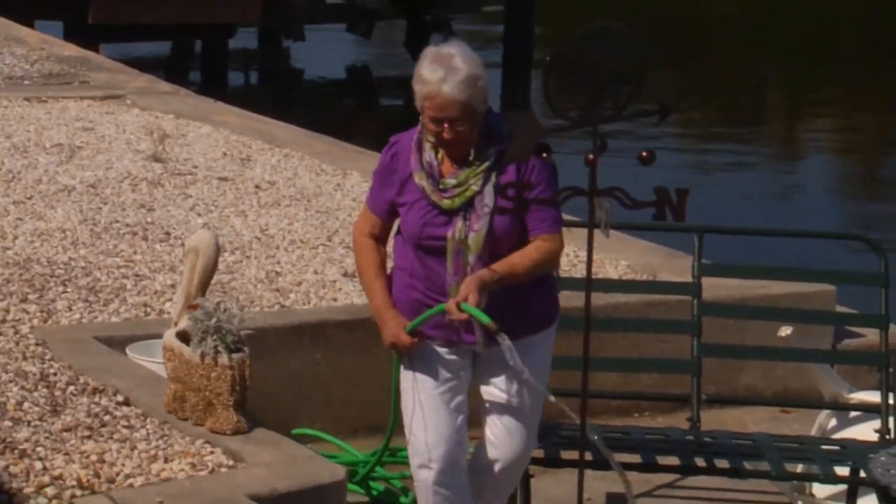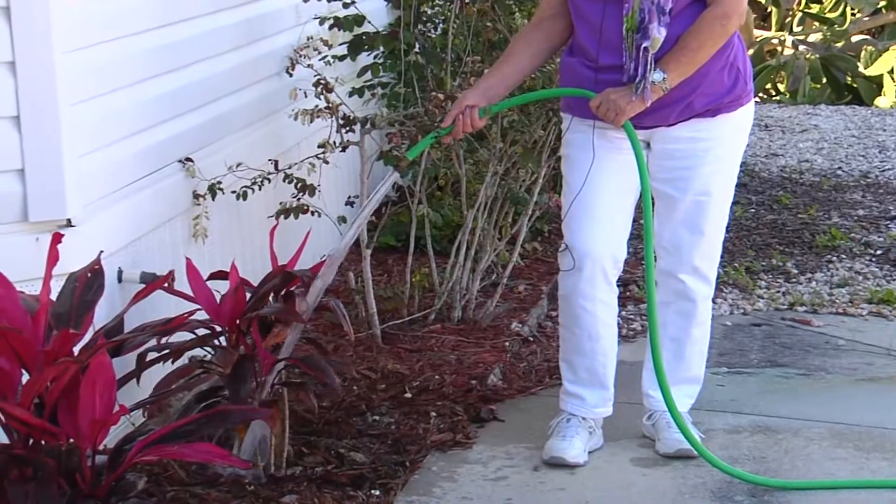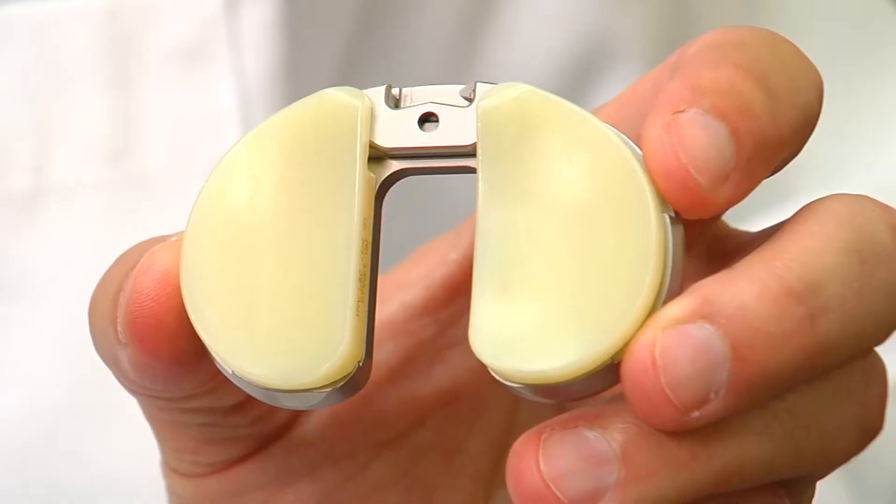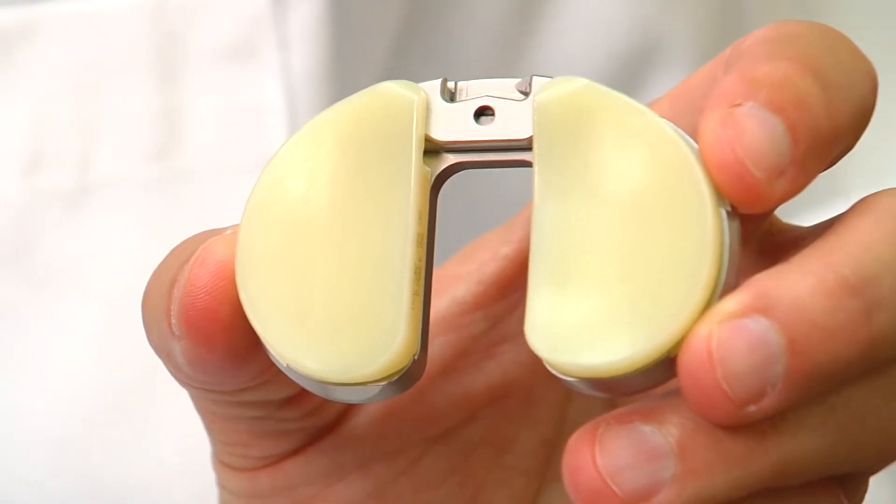Her active lifestyle and minimal disfigurement made her a good candidate for a new form of knee replacement — the only one that spares the ACL. Shirley was one of the first in the country to get one. "The doctor did the surgery. Four weeks later I went in and he said, 'Oh, by the way, you're the only person in Florida that has a knee like that.'"